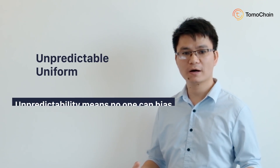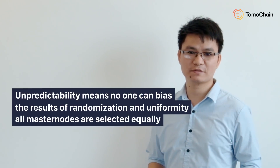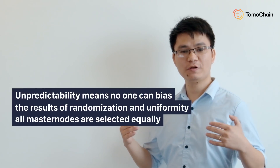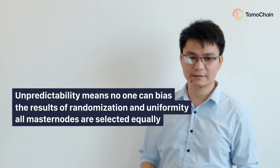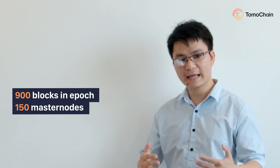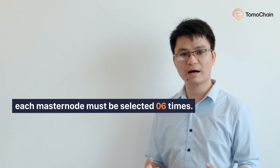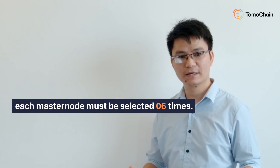Randomization has two important properties: unpredictable and uniform. Unpredictability means that no one can bias the results of the randomization, and uniformity means that every masternode is selected equally. That means if we create 900 blocks in an epoch and we have 150 masternodes, each masternode must be selected 6 times.